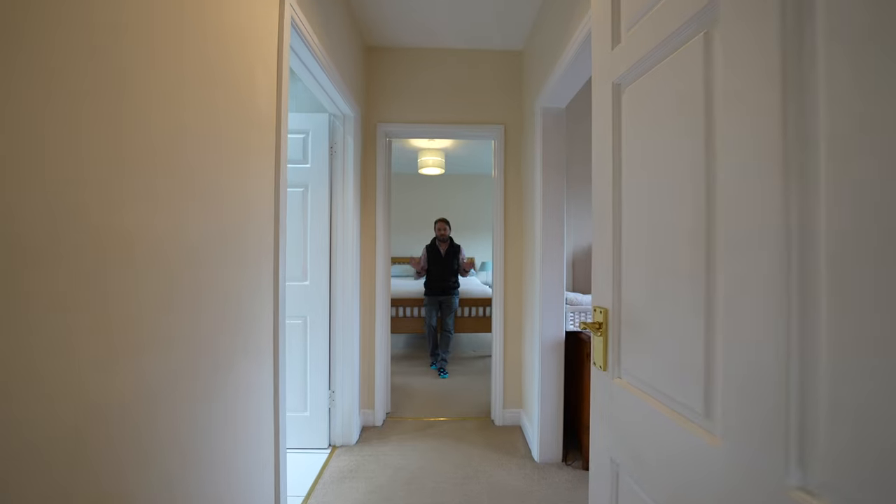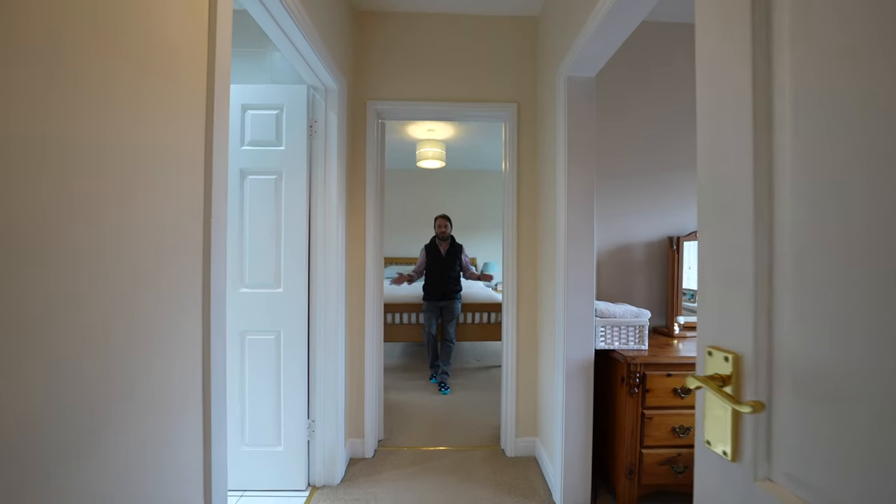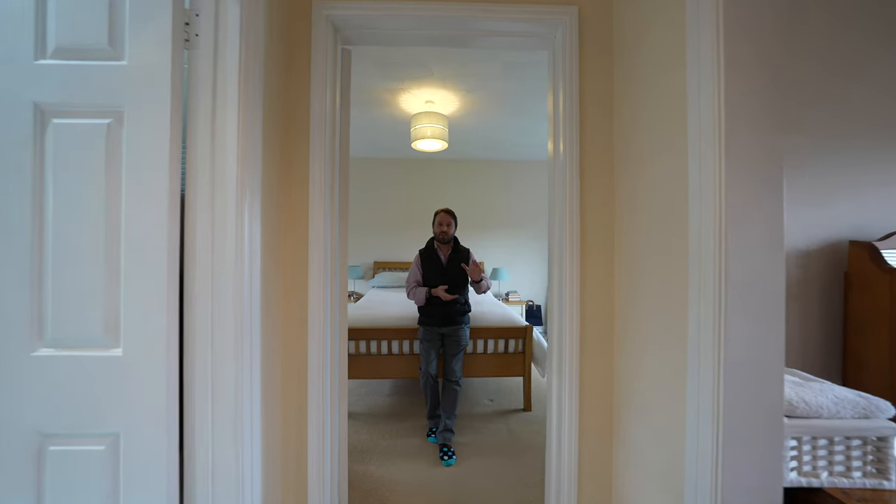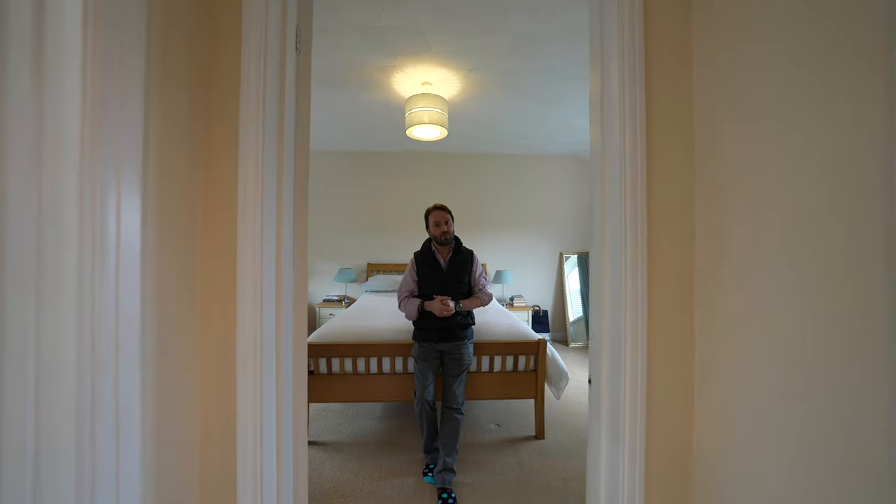The master bedroom is a particular feature of this wonderful home, being dual aspect with wonderful countryside views, as well as its own dressing room and en-suite.